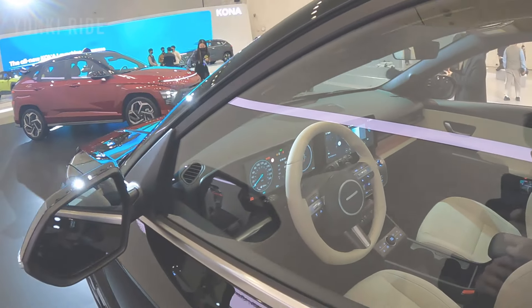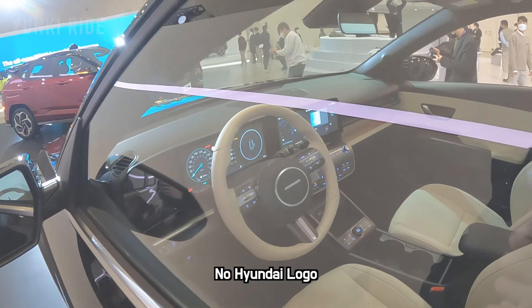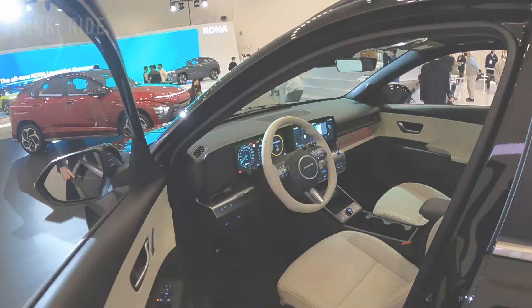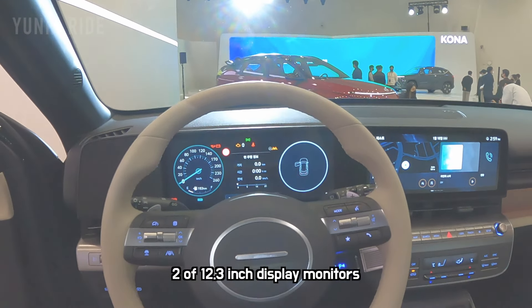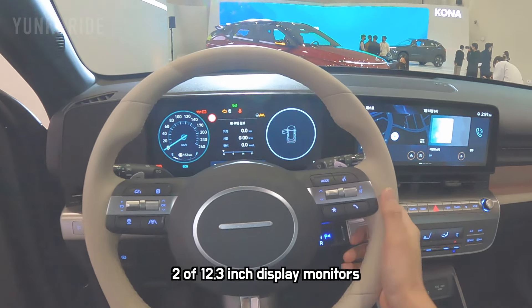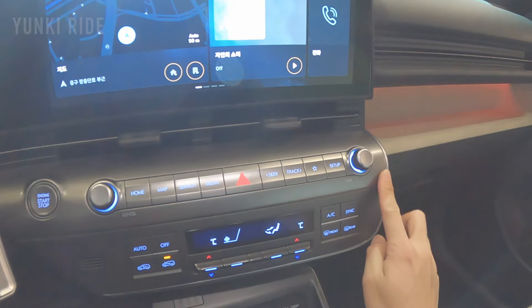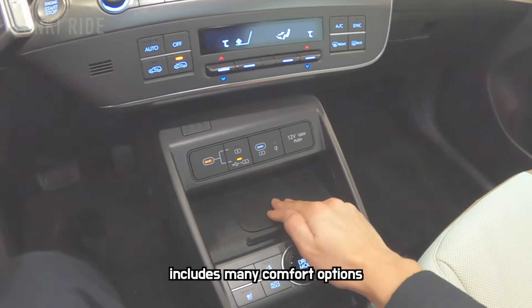Let's look at the interior. It has no Hyundai logo on the steering wheel, and the steering wheel is the same color as the car's leather color — it looks cool. It has two wide 12.3-inch monitors. The interior material of this car is good.